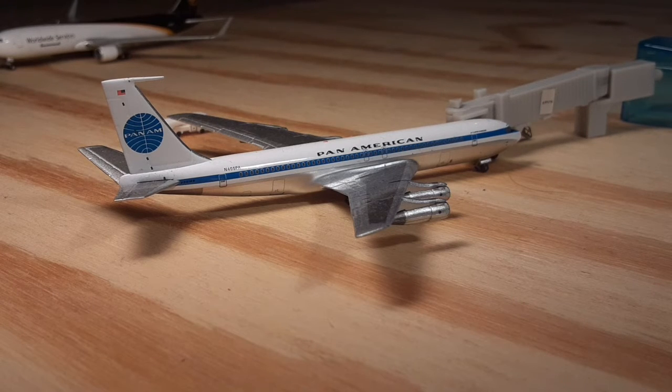Next up we have a Pan Am 707. He arrived in from New York John F. Kennedy and he'll be heading back out there. This is a new three times weekly service by Pan Am, and it is awesome to have a 707 at the airport and the new concourse.